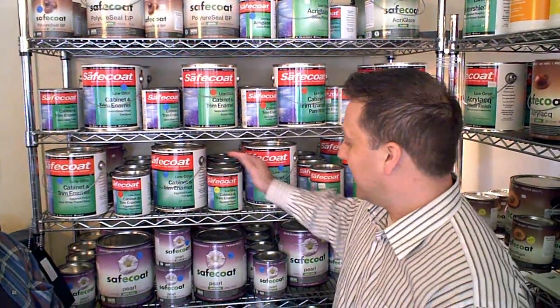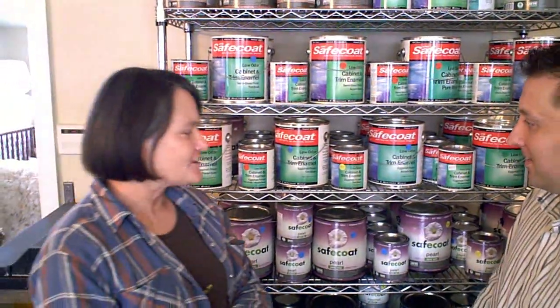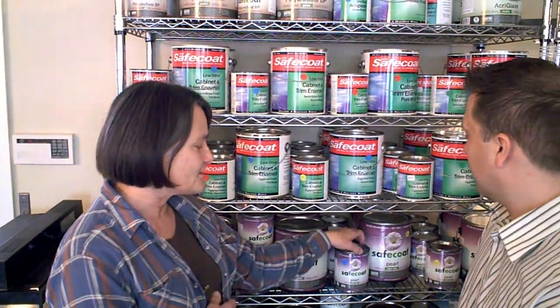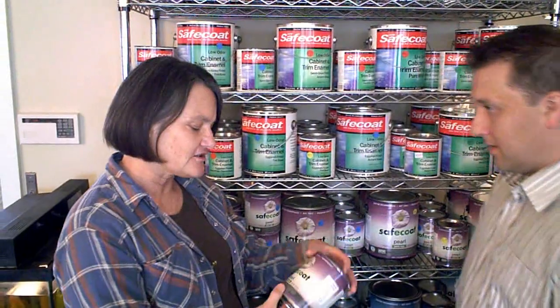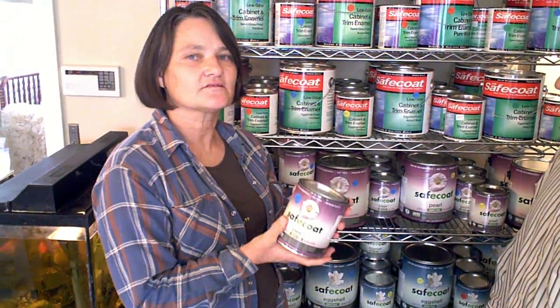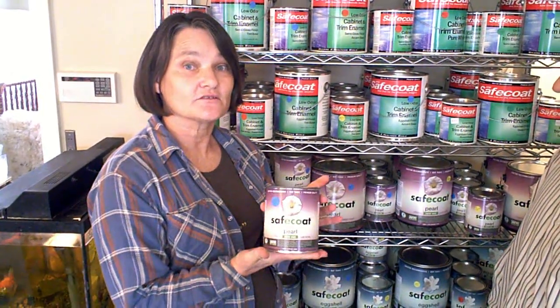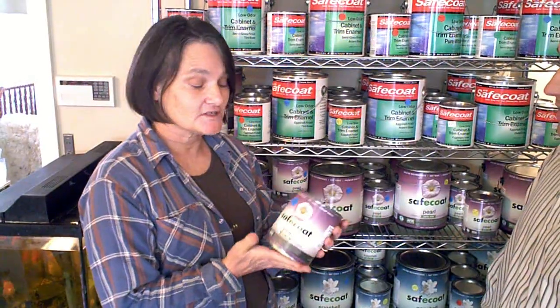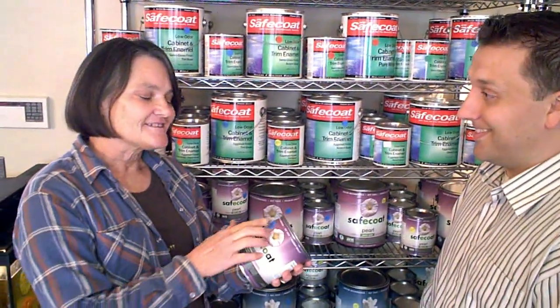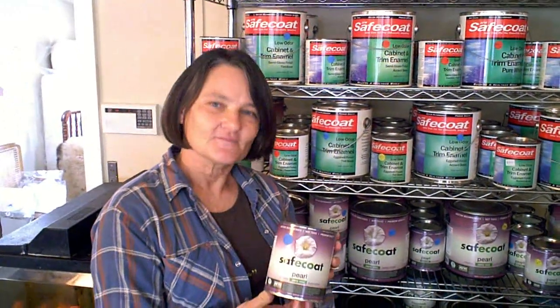Is there such a thing as a safe paint? The AFM Safecoat line of paints is very safe. They're not only zero VOC — they've also made a paint line with no heavy metals and none of the common toxins found in other standard paints, even when those other paints are zero VOC. It's actually made here in California, so you get the local benefit as well.